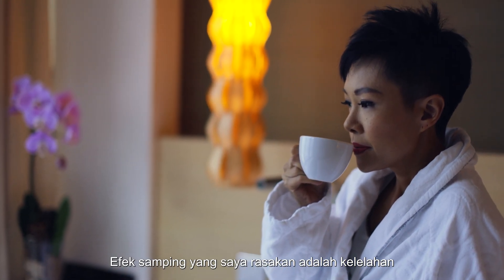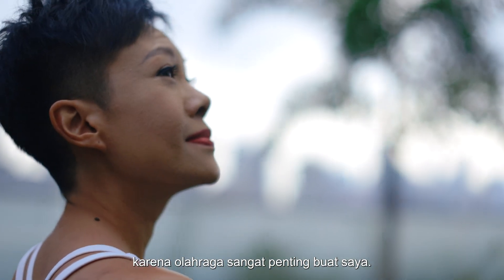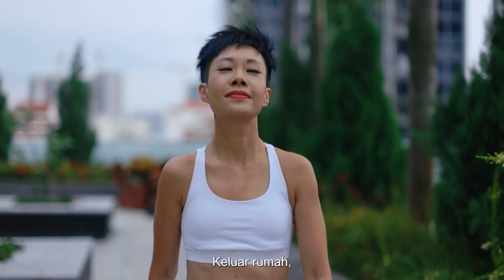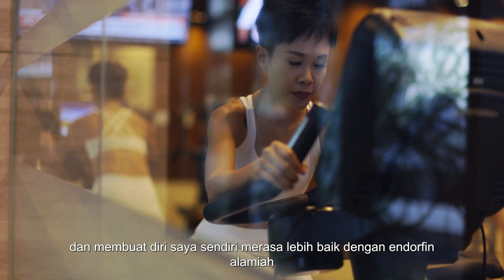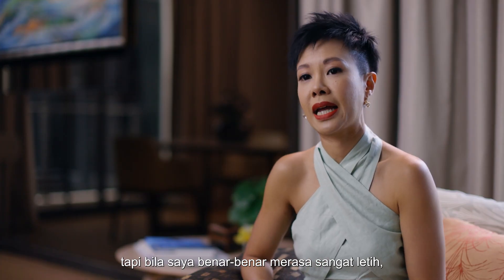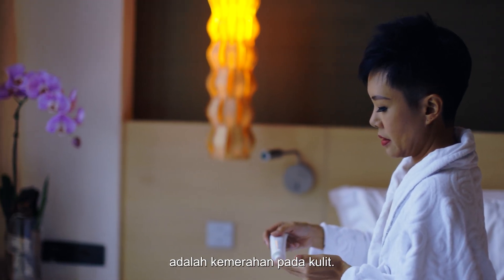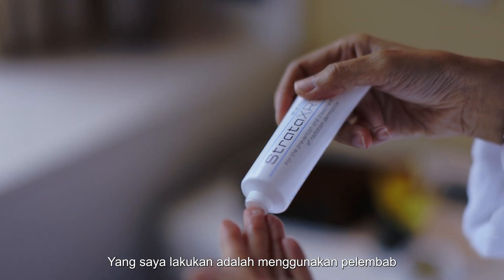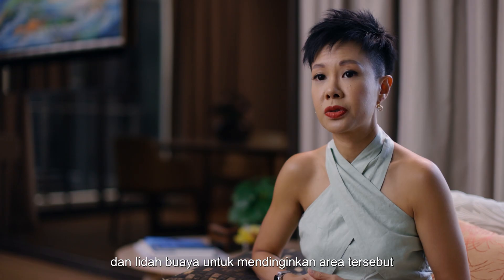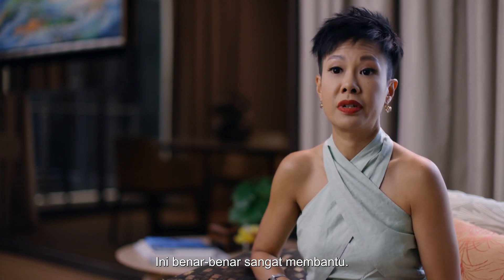The side effects I actually felt was fatigue. What I did was listen to my body, because exercise is a big thing for me — going out there and making myself feel better with natural endorphins. But if I was really that tired, I would rest for the day. Another common side effect was redness on the skin. I applied moisturiser and aloe vera to soothe that area, as prescribed by the medical team, and that really helped.